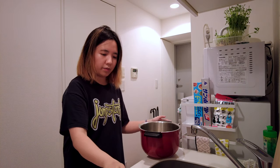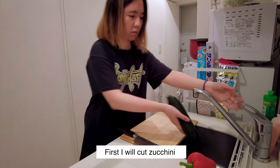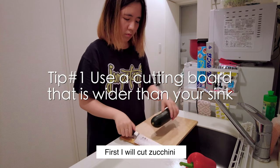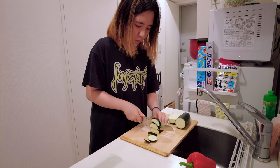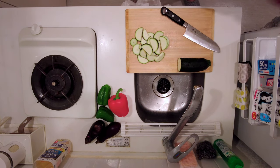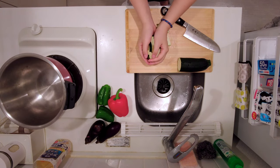Because my kitchen is so narrow, I use a wooden cutting board that is wider than my sink so that I can have way more space for prepping my food. The board only covers part of the sink so I can still use the water if I need to.